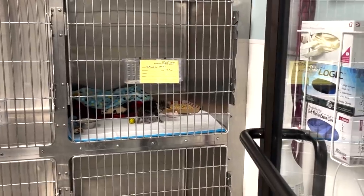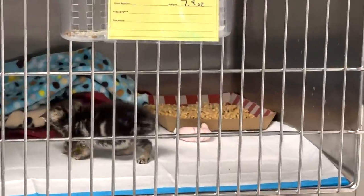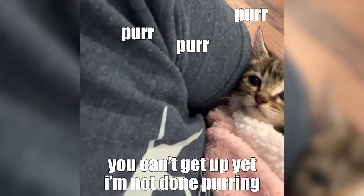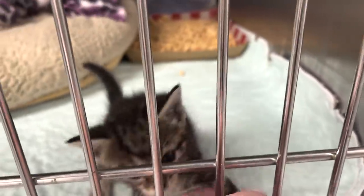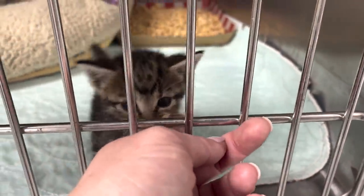I've just been sneaking in because she's starting to play — it's so cute. But if I get close she just wants out. She's already growing, little Hamster. We're gonna get her out and treat her for fleas.